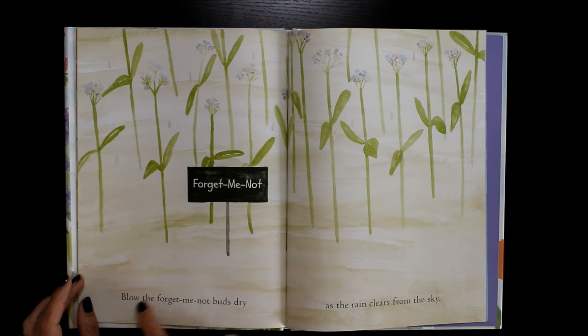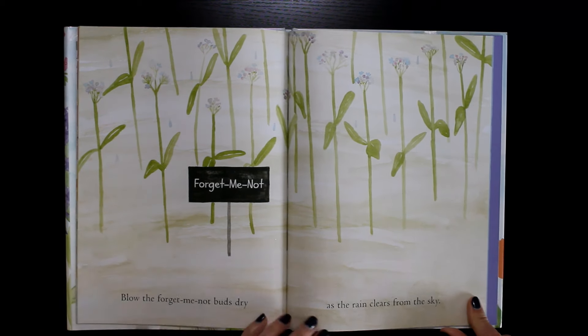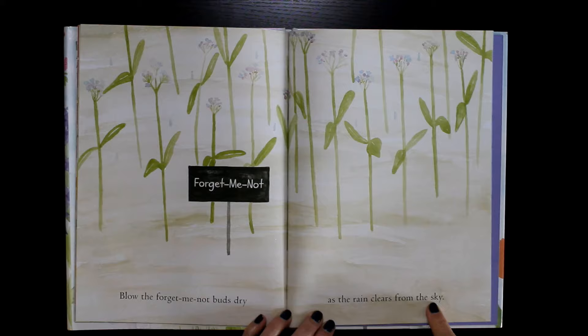The bees don't like the rain, but it's important for the flowers. Forget-me-not. Blow the forget-me-not buds dry as the rain clears from the sky.